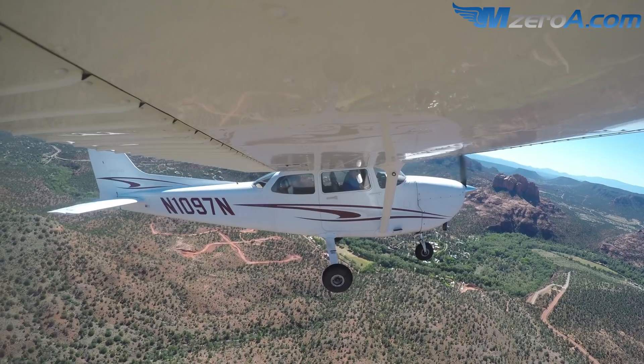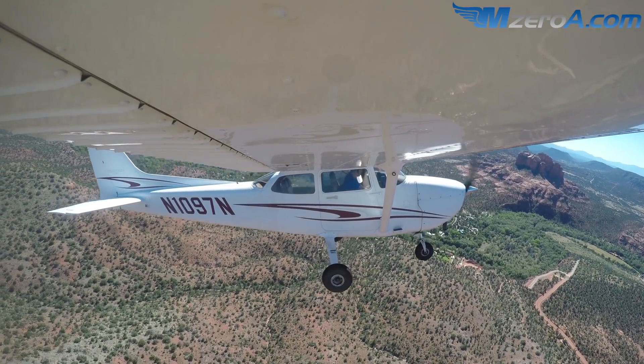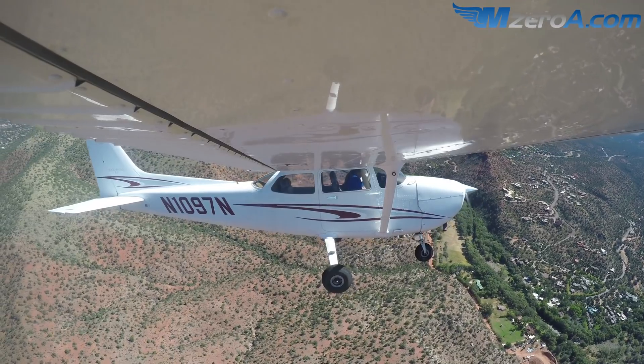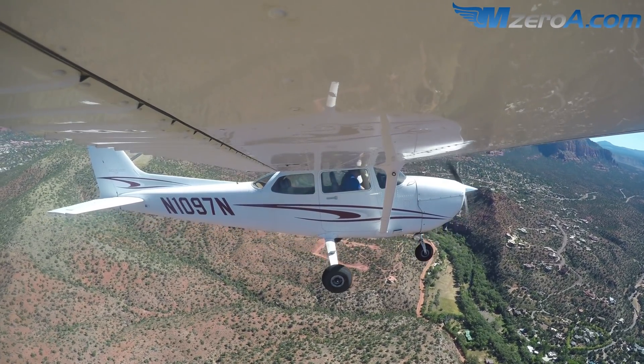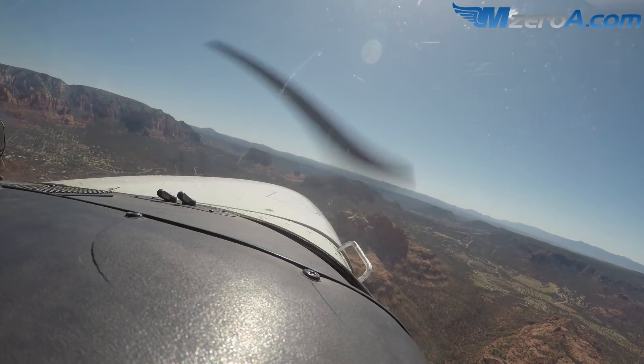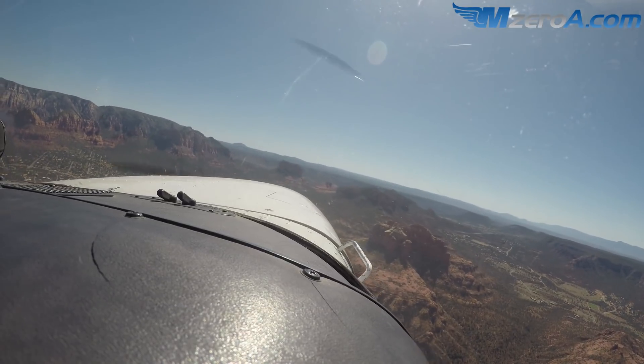I'm going to turn crosswind a little early just to stay inside of this terrain here, so if you don't mind making a crosswind call. Sedona traffic, Cessna 1097 November is turning left crosswind runway 21, Sedona. That's 200 feet early, but I do not want to be over that thing — let's keep it over the lesser terrain. With all the mountains and terrain, it's just like water going over rapids — the air is the same way. You get those gusts, updrafts, downdrafts.